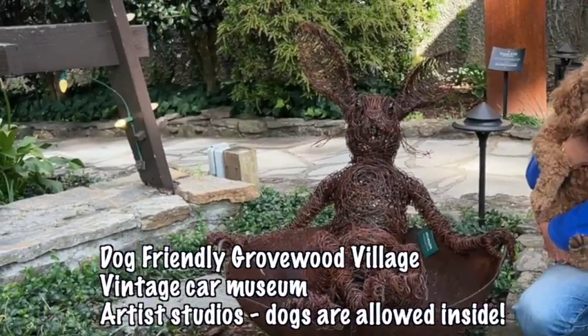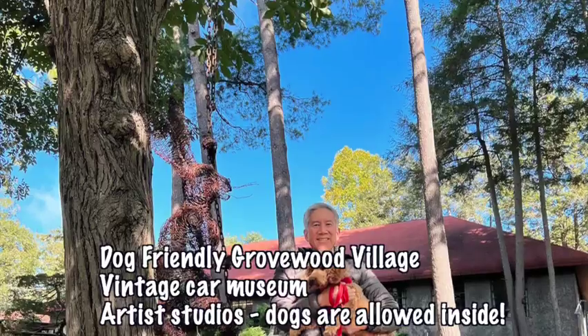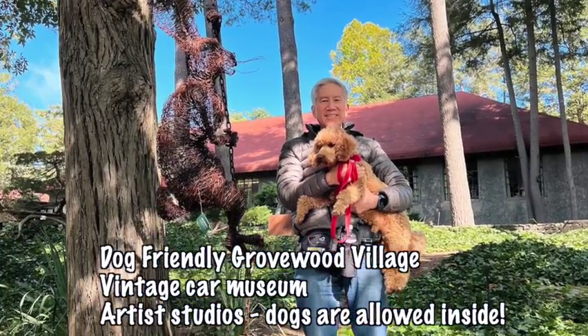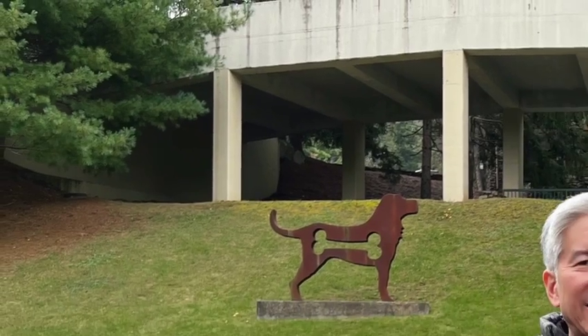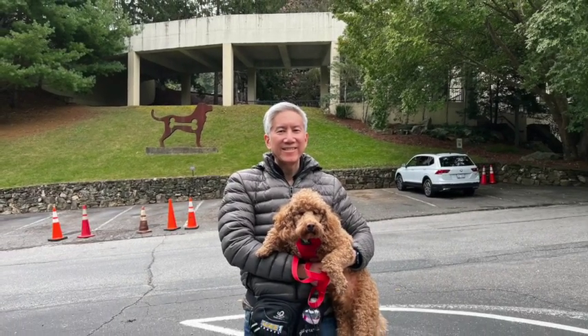Another dog-friendly place to visit is Grovewood Village, where there are beautiful, handmade, one-of-a-kind furniture, a vintage car museum, and an artist studio. On the day that we went, the vintage car museum and the artist studio were closed. So be sure to check the hours of operation before you go.